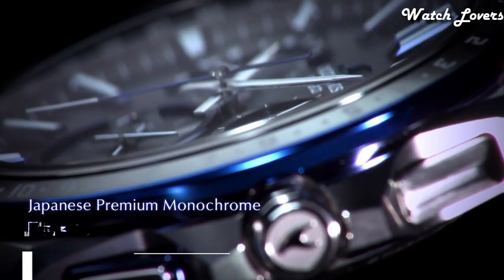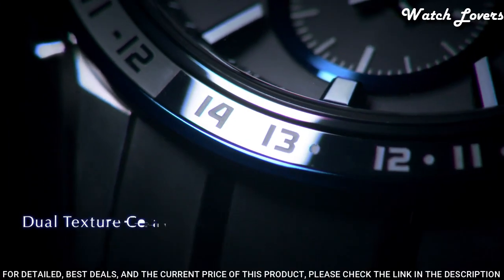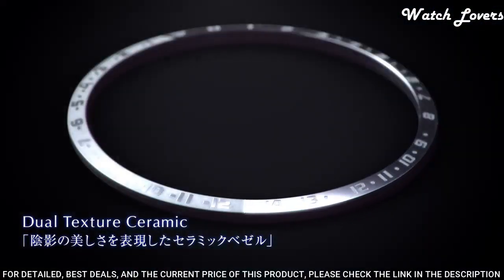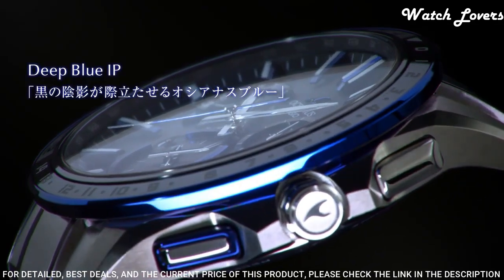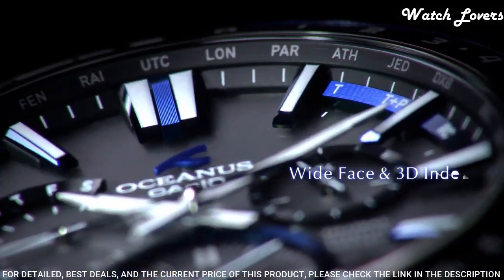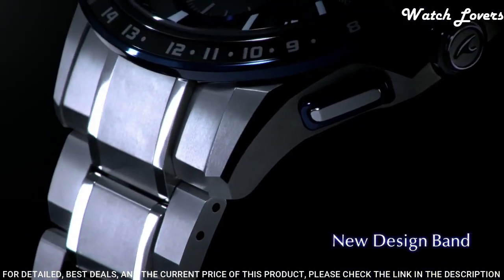Number 1. Casio OCW-G1200 Full Metal GPS Hybrid Watch. It is a stylish and technologically advanced model. It boasts tough movement, magnetic resistance, and 100 m water resistance. This solar-powered watch features GPS and standard radio wave reception for precise timekeeping. It has other advantages like world time in 27 cities and 40 time zones.